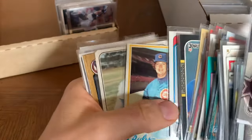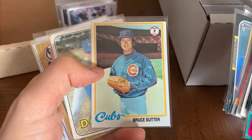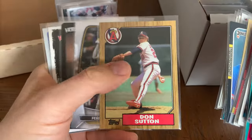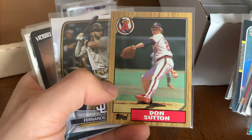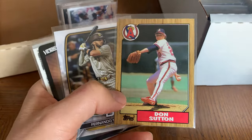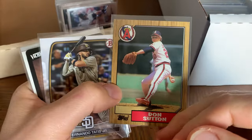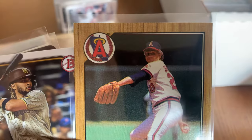Every once in a while you see a guy grow one of those — it's just not a good look. I just don't like pictures of guys with mustaches like that. Don Sutton — when I saw this card for the first time I thought it was a Tiffany, but it's not. Just a really bright, vibrant example of an '87 Sutton. Look at how old he looks — like he's in his 50s there.